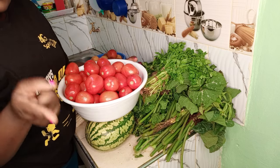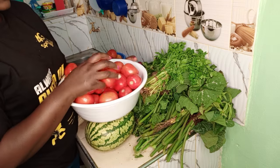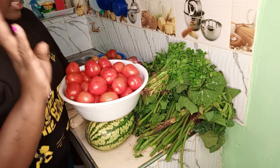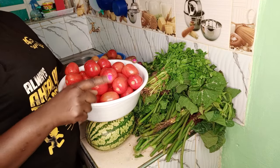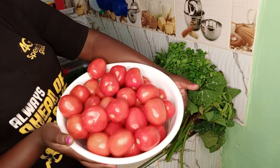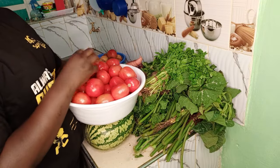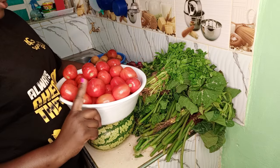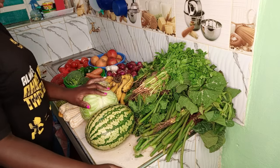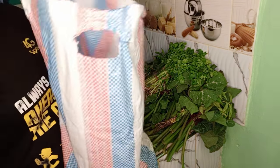Now the real deal — these tomatoes I bought at different places. There's a place they were selling five for 20 bob, then another place was four for 20 bob. So I mixed them and these ones are just enough up to end month. We try as much as possible to end month. So these ones are okay.